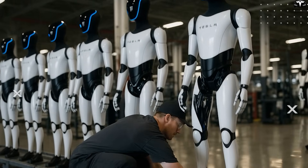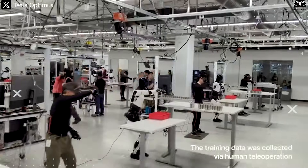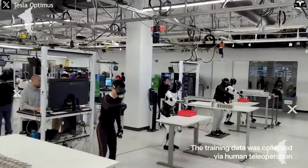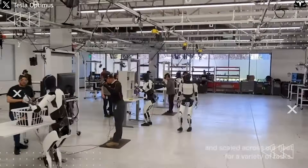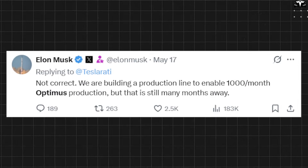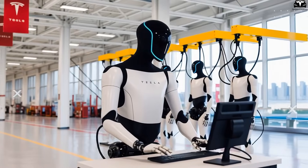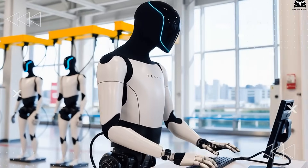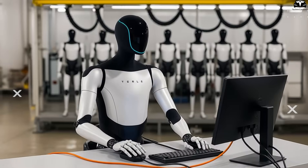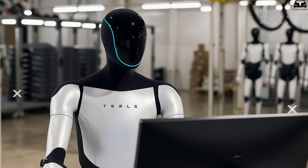The official Gen 3 prototype is expected to debut this December. Initially, many believed Optimus was solely intended for automated production lines inside Tesla's factories, not for civilian use. However, Musk surprised the public with a post on X stating that starting in 2025, a limited number of robots would be deployed internally, and that next year there could be thousands of Optimus units working inside Tesla factories. He emphasized: 'The future of manufacturing will be dominated by robots — lots of robots.'